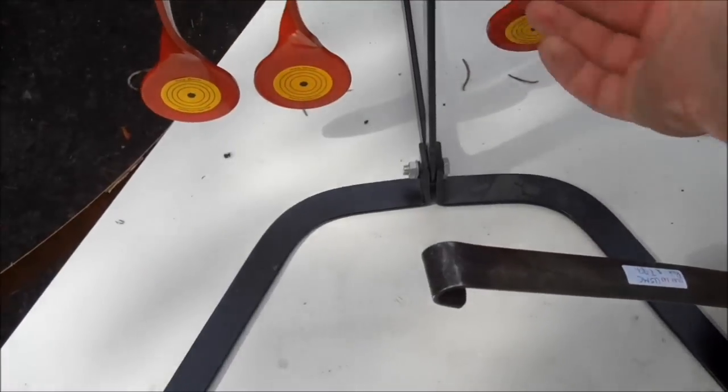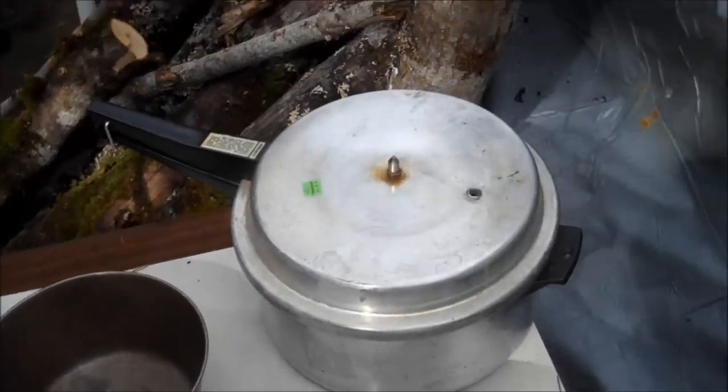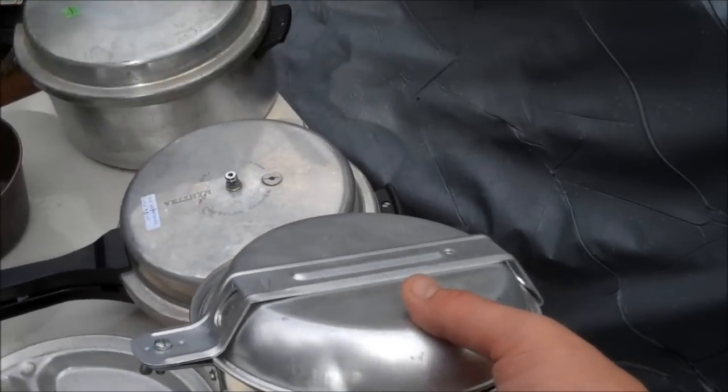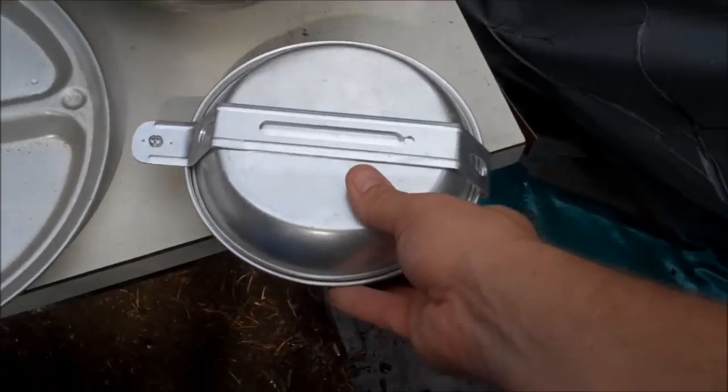I got this little target — five bucks at a garage sale, brand new, never been hit once. I got a couple pressure cookers. I've probably got about four or five of these total, I just don't know where the rest of them are. Some more little camping kits.